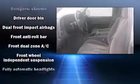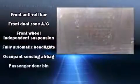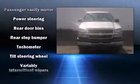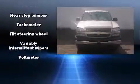Chevrolet also prioritized safety and security with features such as dual front impact airbags, ignition disabling, and four-wheel disc brakes with ABS. A Carfax History Report provides you peace of mind by detailing information related to past owners and service records.